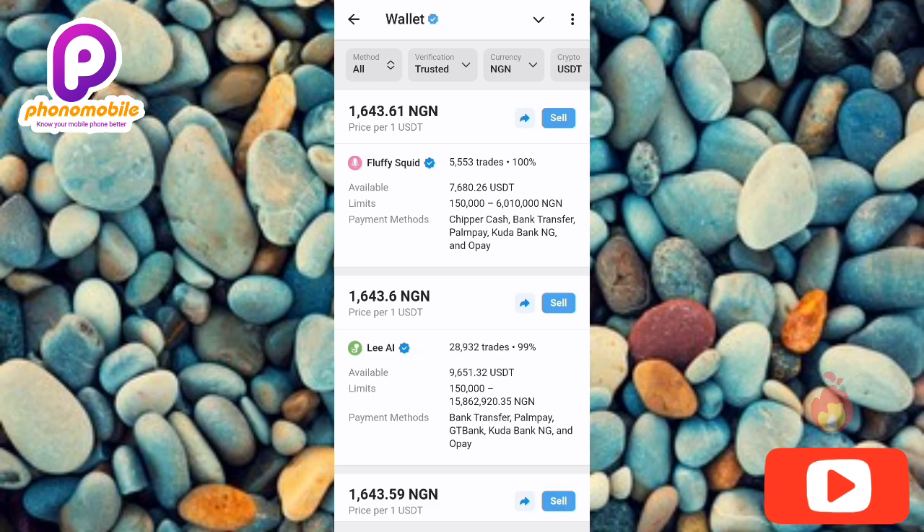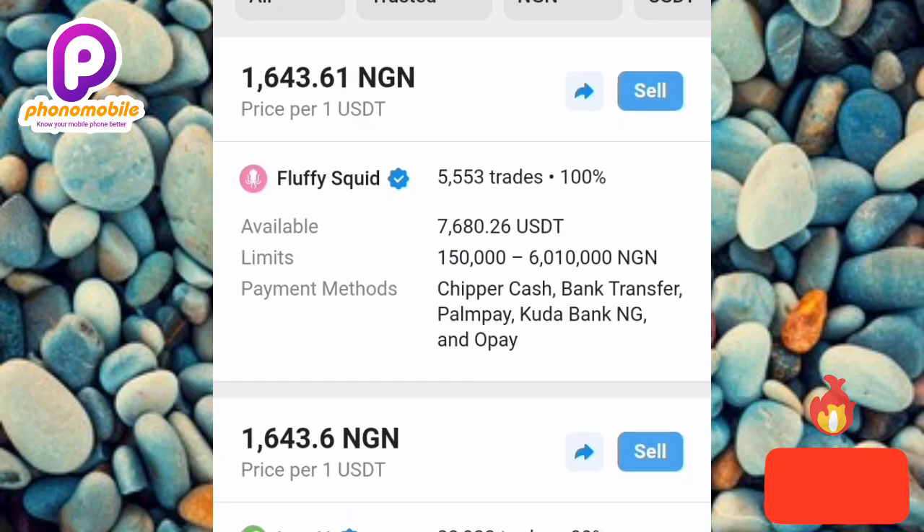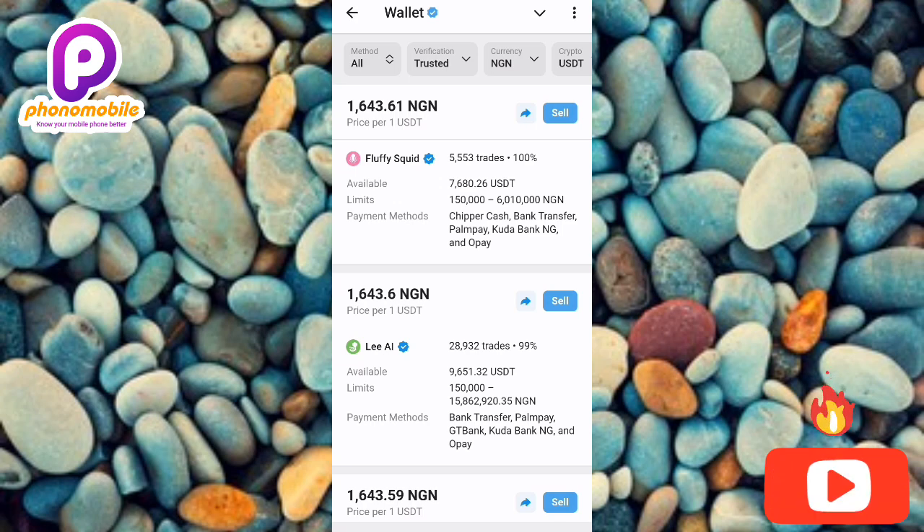For example, if you want to sell USDT worth 7,000 Naira, you need to look for buyers that are ready to do business within that range. Looking at the first buyer as an example, the limit is from 150,000 to about 6 million Naira. So you must have USDT or cryptocurrency worth at least 150,000 Naira before you can transact with that buyer.